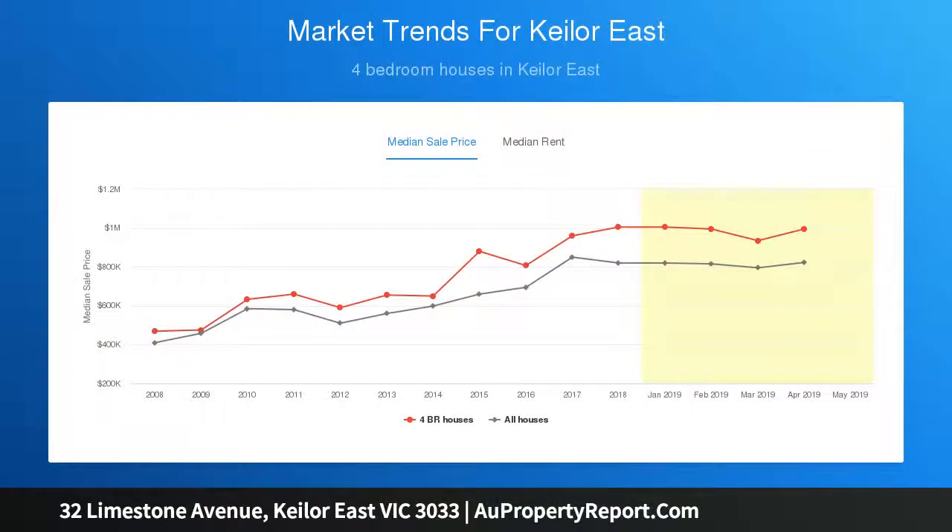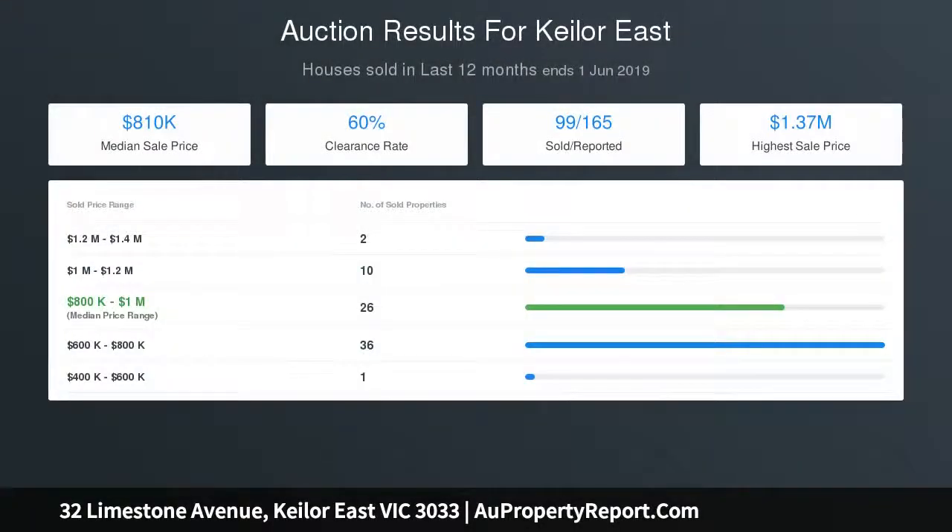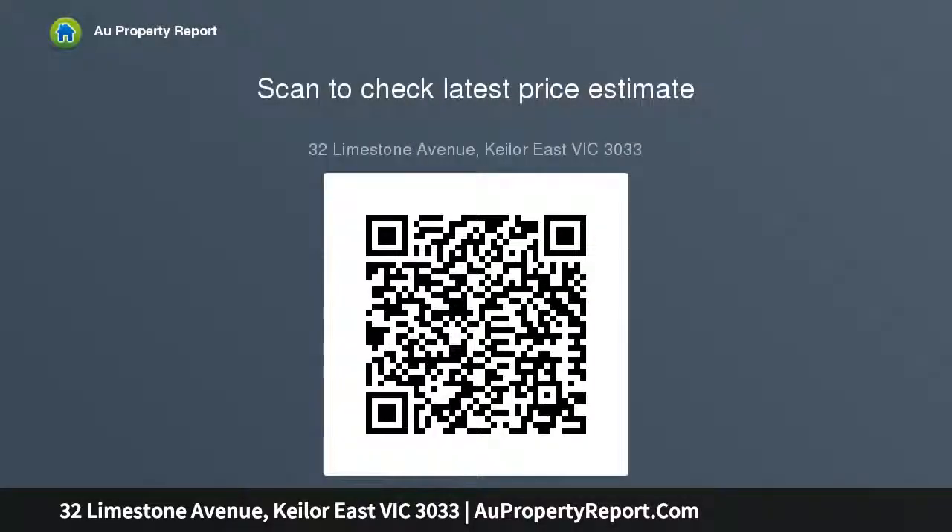Multiple living zones include a dedicated theater room, light-filled lounge, retreat upstairs, and expansive open-plan living dining area complemented by a gourmet stone bench kitchen with premium meal appliances, plush-finished cabinetry and adjoining butler's pantry.